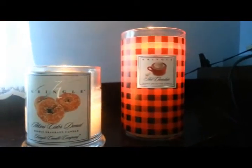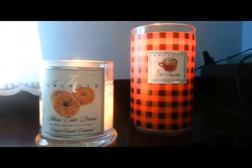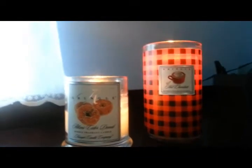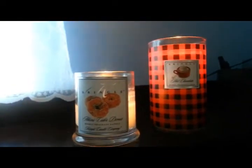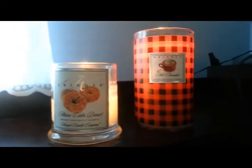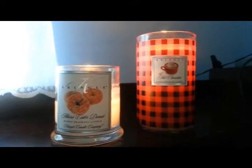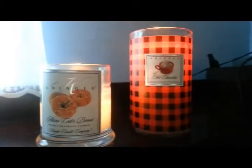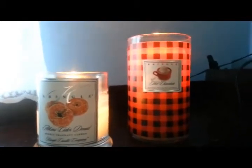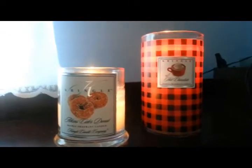I do have to say that the hot chocolate has a stronger throw than the Atkins Cider Donut. But when I have them burning in this particular room, which is my computer room — this is the room where no matter what candle it is, I get the best throw. I put any candle in this spot and it fills the entire room and drifts out into the hallway. I did try these candles in other rooms and while I still got a scent throw, it wasn't as strong as when I put it in this particular spot.